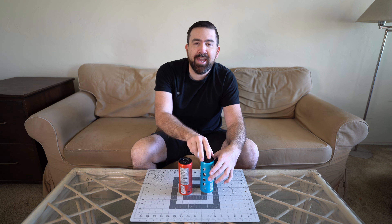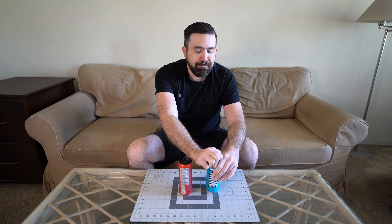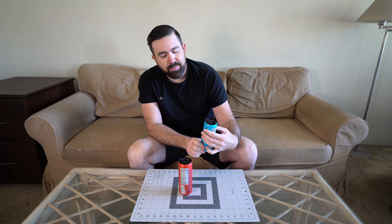The tropical punch, the red corner, came out swinging. Let's see if the blue corner can hold its own. The blue raspberry — it's definitely not as palatable as the tropical punch.